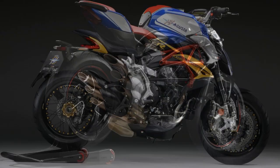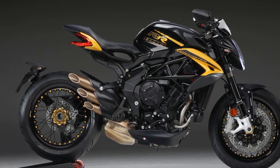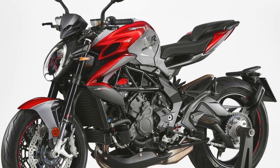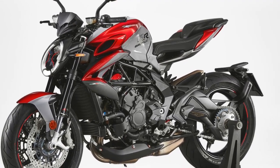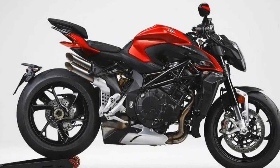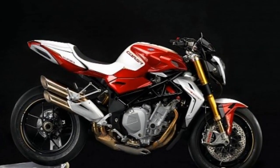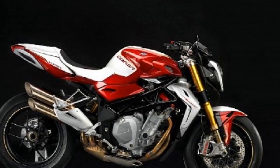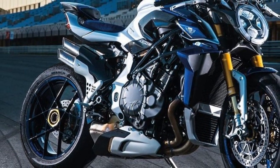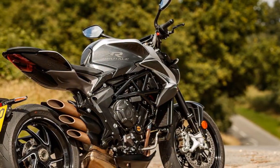Here are some pros and cons of the MV Agusta Brutale 800RR. Pros: 1. Stunning design — the Brutale 800RR is a visual masterpiece with its aggressive lines and distinctive Italian design, making it a head-turner wherever you go. 2. Powerful engine — the 798cc three-cylinder engine delivers 140 horsepower, providing exhilarating acceleration and a thrilling riding experience. 3. Exceptional handling — the finely tuned chassis and suspension components offer outstanding agility and precise handling, making it a joy to ride on twisty roads.